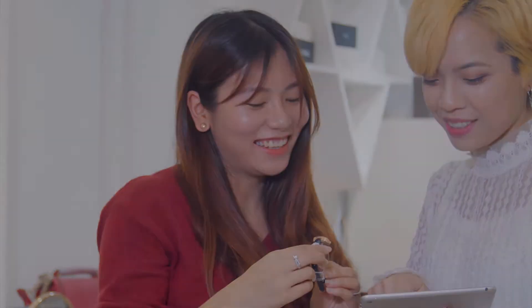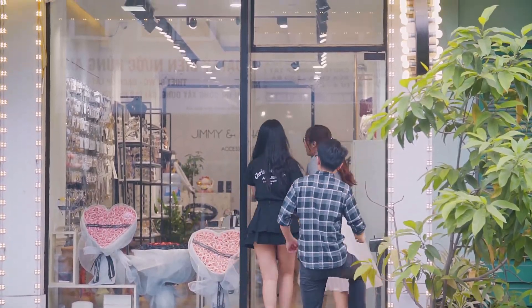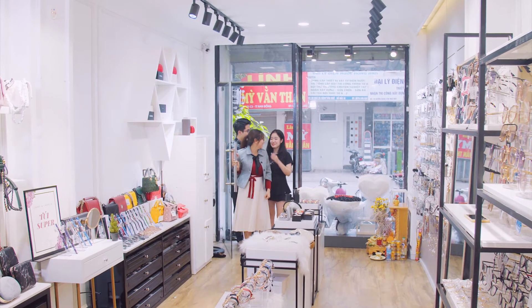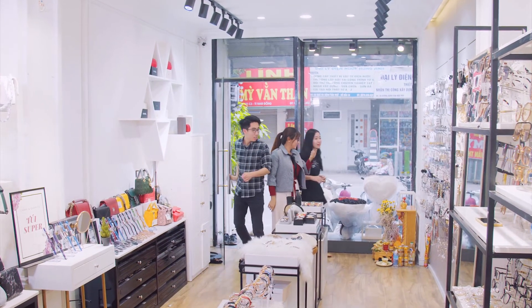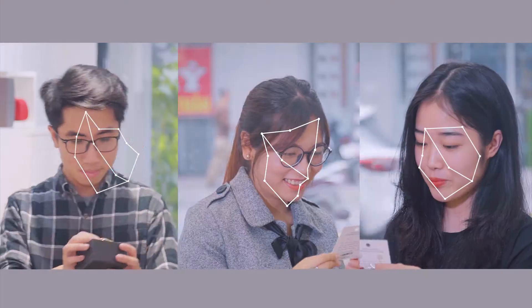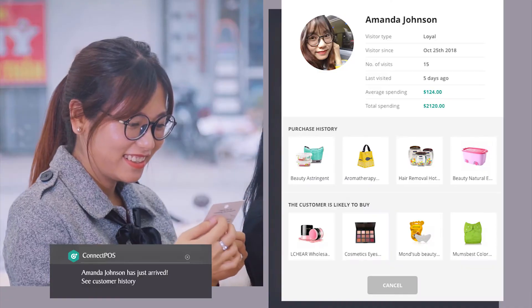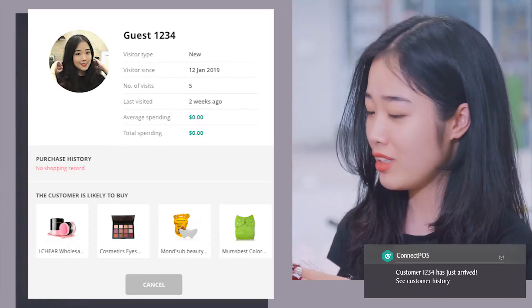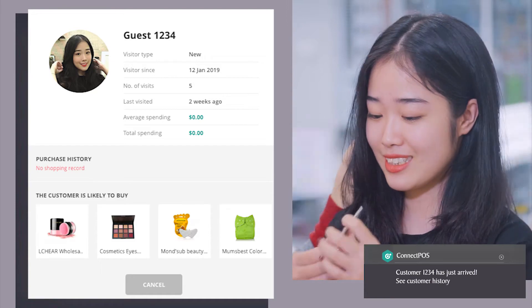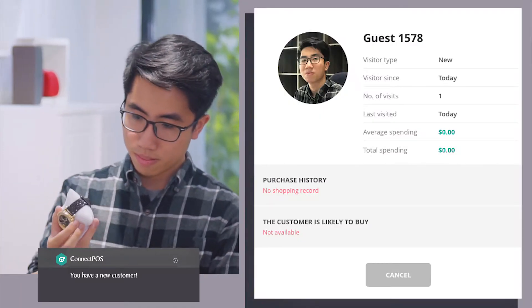Having more insights means that your sales assistants can deliver the best possible recommendations and definitely make more sales. Connect POS Technology even allows you to recognize multiple people in a crowded scene. You can know who are existing customers, who have visited your store a few times but still purchased nothing, or who are totally new customers paying their first visit.